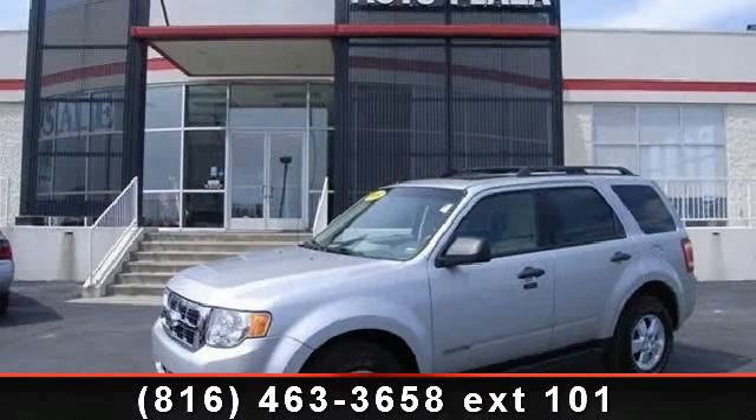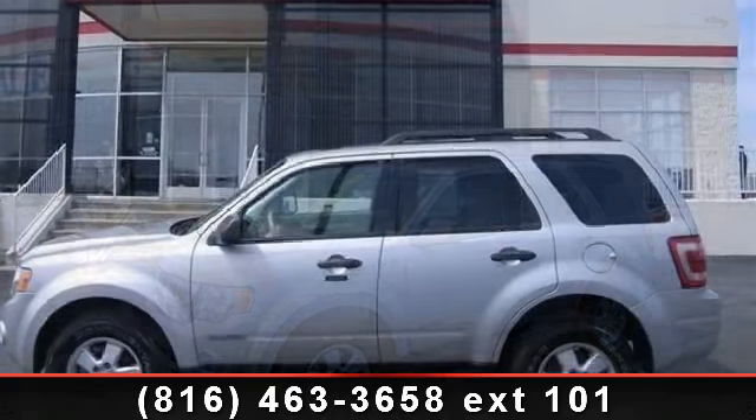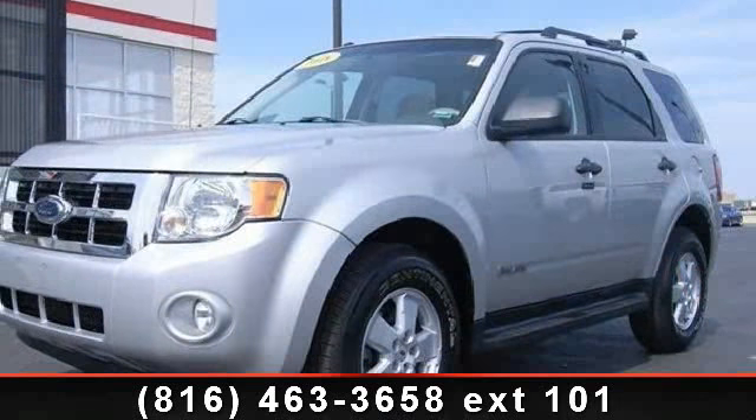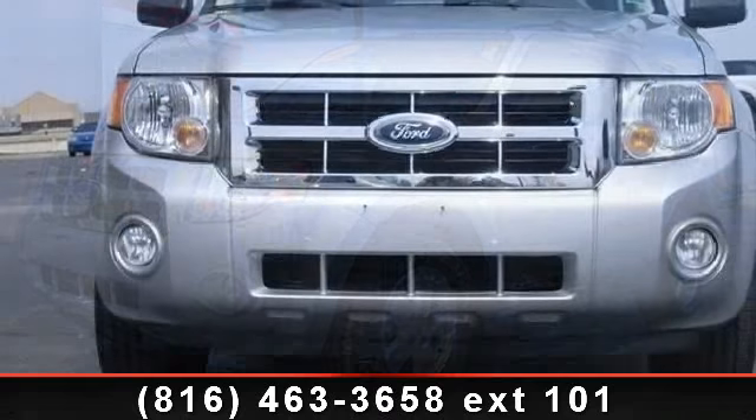Check out this 2008 Ford Escape XLT. This may be the set of wheels you've been looking for. This vehicle comes with a reliable 4-cylinder engine connected to a smooth-shifting automatic transmission. Some of the top features included with this vehicle are Passenger Airbag Sensor,